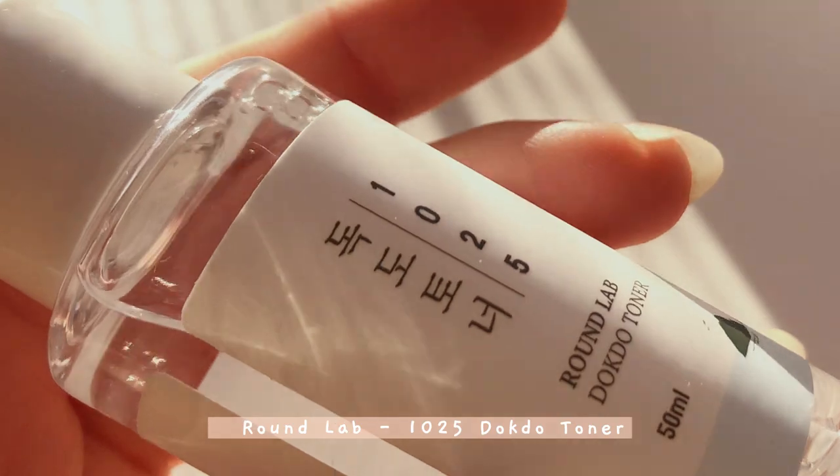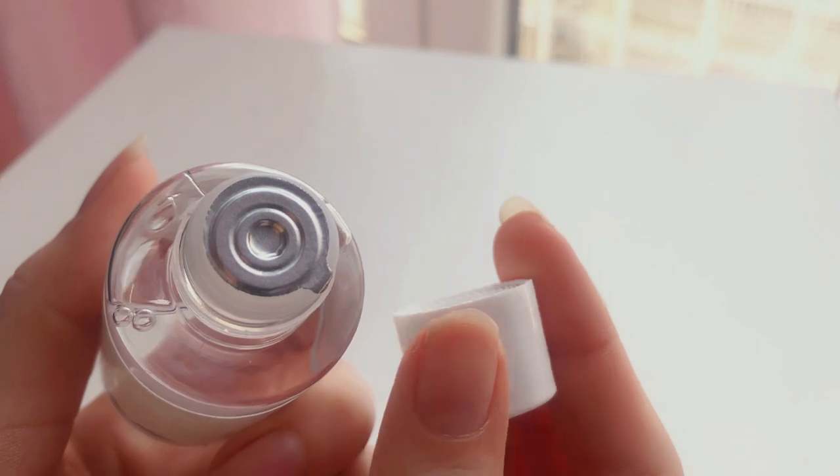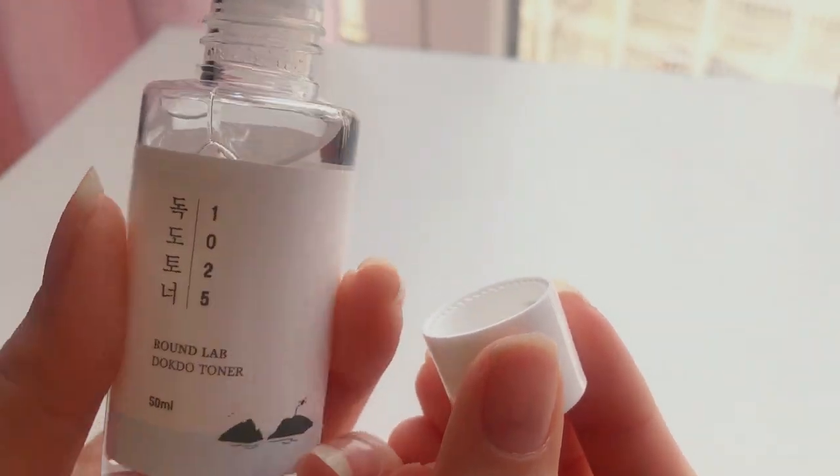The second product is this toner by Roundlab. I think Roundlab is pretty famous for their sunscreen, especially in Korea. I saw the toner and thought I would give it a try — it has a very watery texture and no scent.